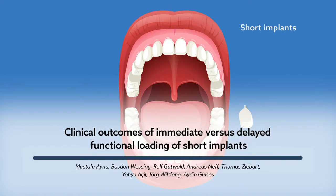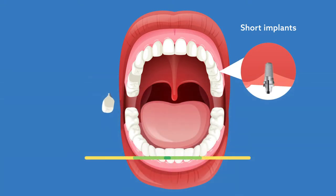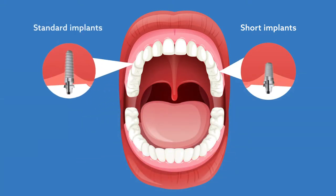Short implants are an increasingly popular treatment option for single tooth loss, especially in the posterior upper jaw. Compared with standard implants, short implants could also offer high survival rates and fewer intraoperative complications.